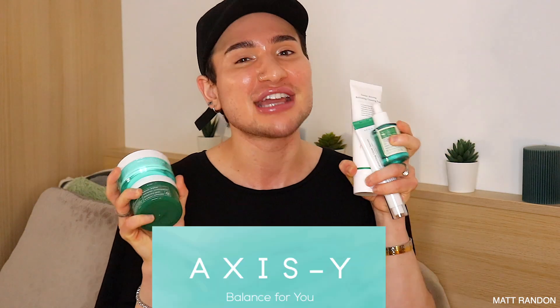For this, I'm gonna specifically be using these products right here from a famous Korean skincare brand. Korean skincare is literally so advanced in their technology and the way they formulate their products. Specifically, this one right here is actually Axis Y — they're super popular on TikTok — and when they reached out to me I was gagging. So this video is in partnership with Axis Y and I'm going to be showing you how amazing these products that I've been trying are.